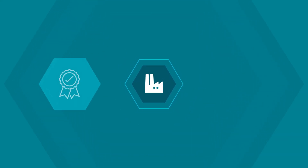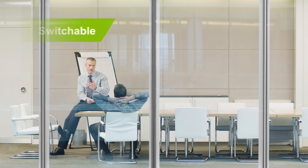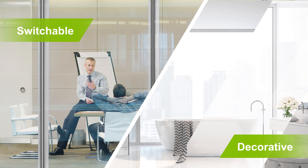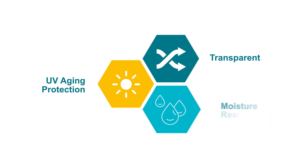Today's glass fabricators need materials that aren't just high quality, but also multifaceted. During the lamination process for both switchable and decorative glazing, it's vital that the interlayer film be transparent, provide UV aging protection, and have high moisture resistance.